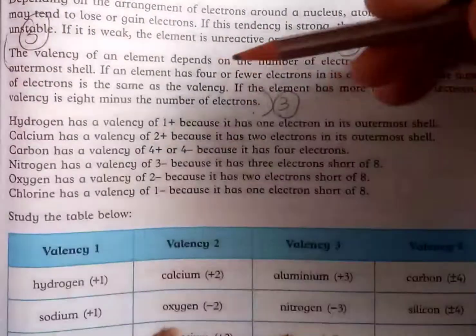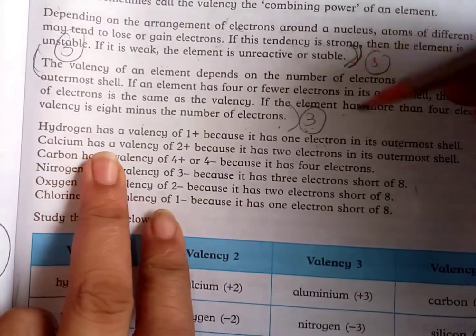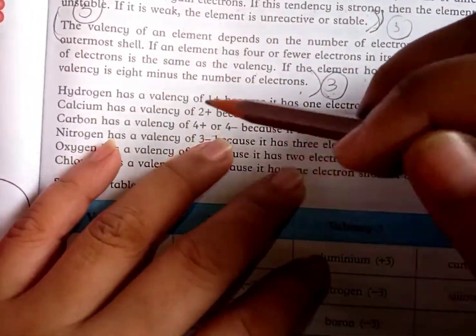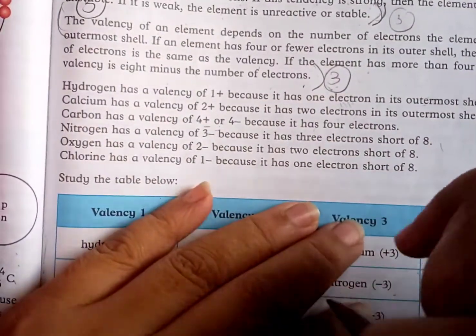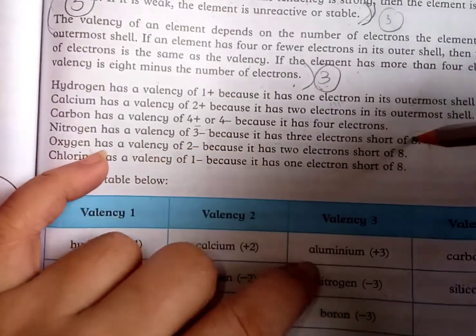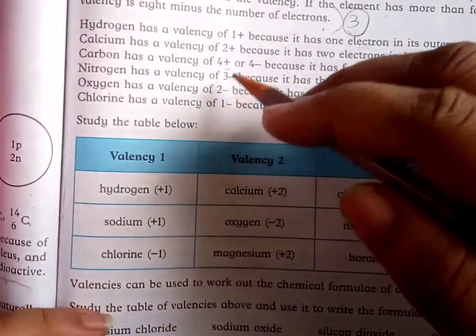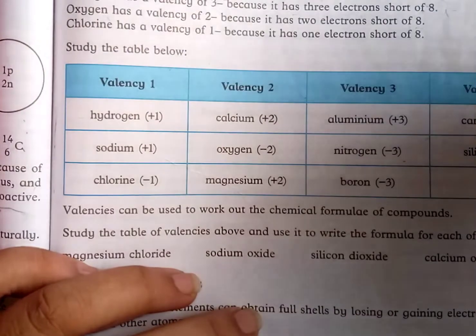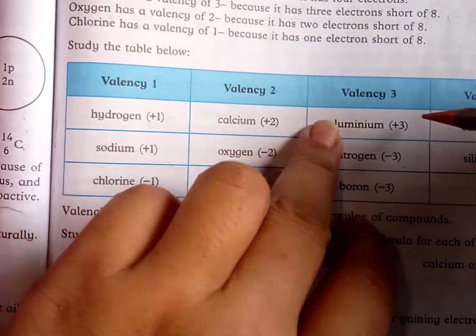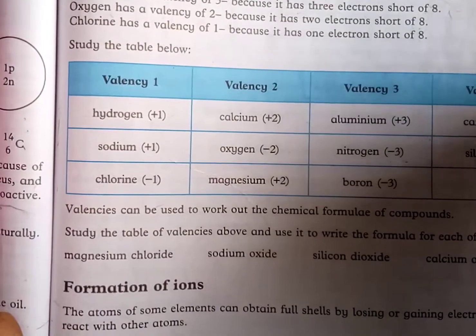Hydrogen has a valency of 1 because it has 1 electron in its outermost shell. Calcium has a valency of 2 because it has 2 electrons in its outermost shell. Carbon has 4 electrons, so its valency is +4 or −4. Nitrogen has a valency of 3 because it has 5 electrons — it is 3 electrons short of 8. Oxygen and chlorine are also short of 8 to complete, giving them negative valencies. Valencies in a table: hydrogen +1, sodium +1, chlorine −1, calcium +2, oxygen −2, magnesium +2, aluminium +3, nitrogen −3, boron −3, carbon ±4, silicon ±4.